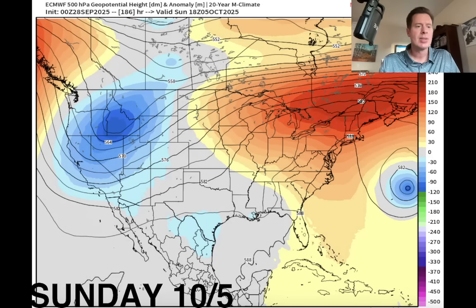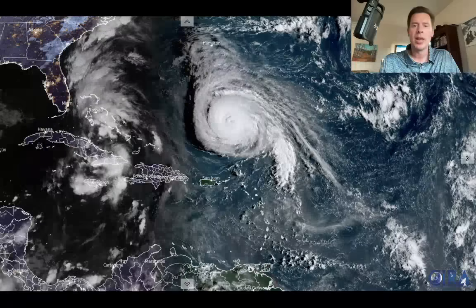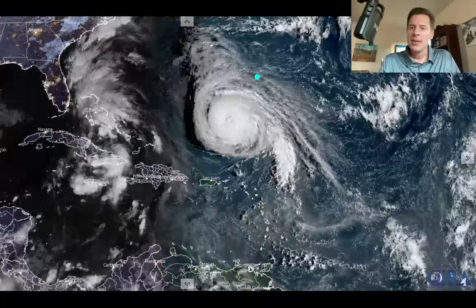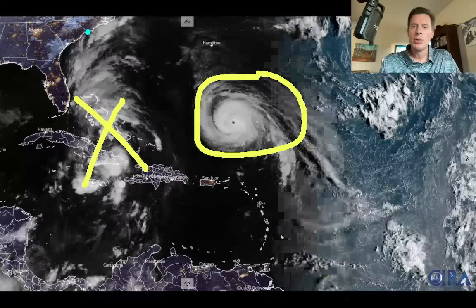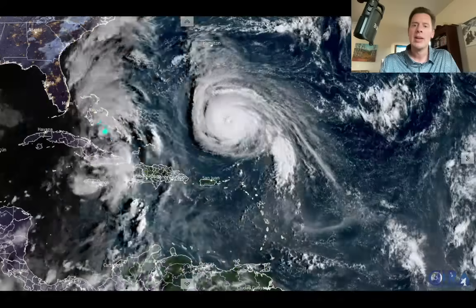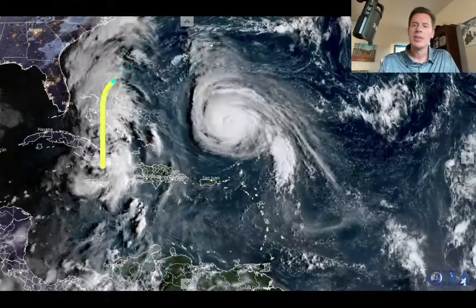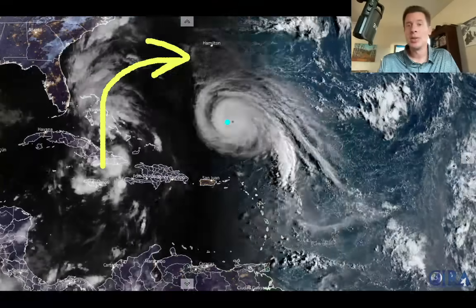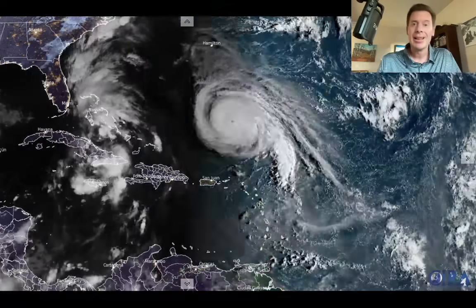I talked about those tropical systems — let me take you over to the Atlantic and show you what this looks like this morning. You can really see it on the visible satellite. There's our hurricane, and then there's TD9, tropical depression 9, and there's the east coast. At one point it looked like this storm would move into the Carolinas — that is no longer the thinking. It now looks like it's going to be drawn out and back into the Atlantic, which is really excellent news because we could have been looking at a flash flood event in the Carolinas. So that is now less likely.